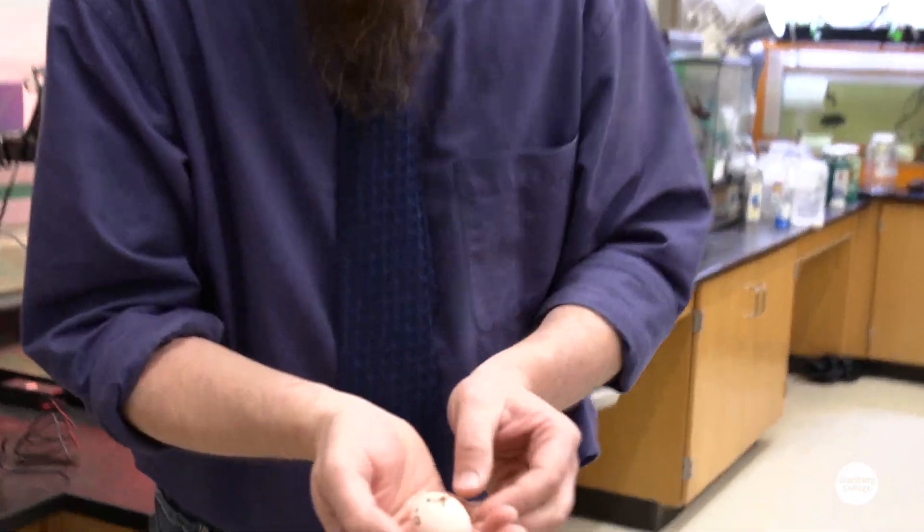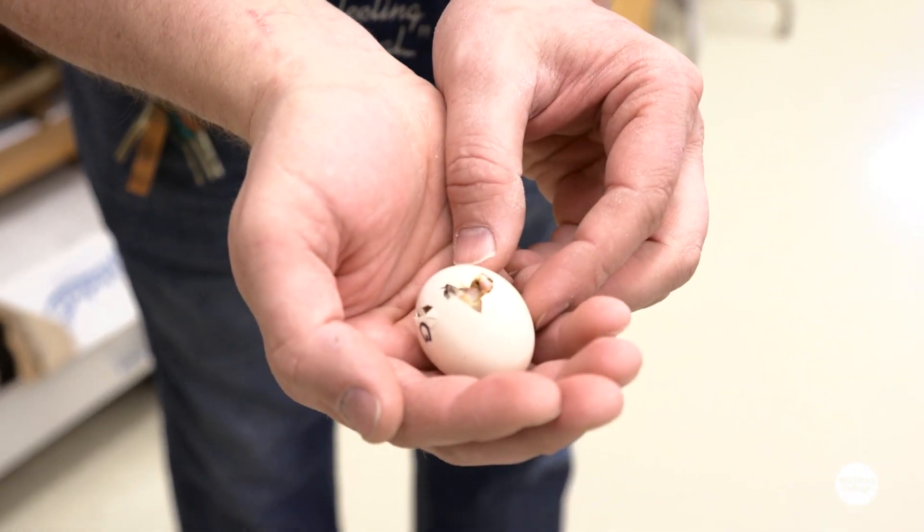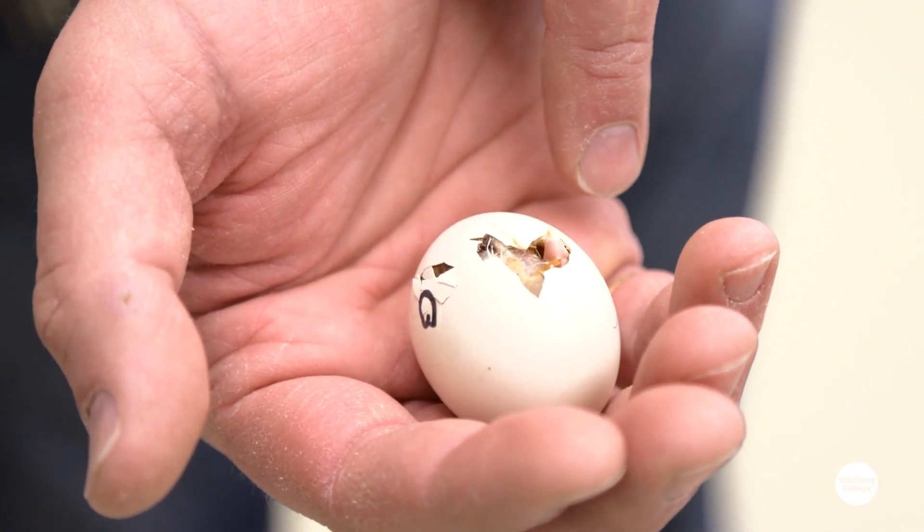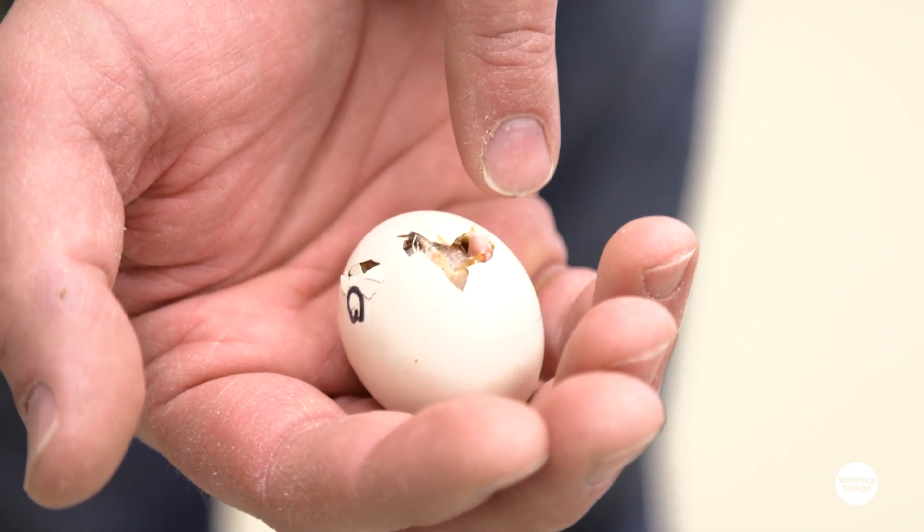There we go. So if you take a look, you can see the chick is about a quarter way around the egg. He's peeping right now — he or she, I don't know — peeping right now.